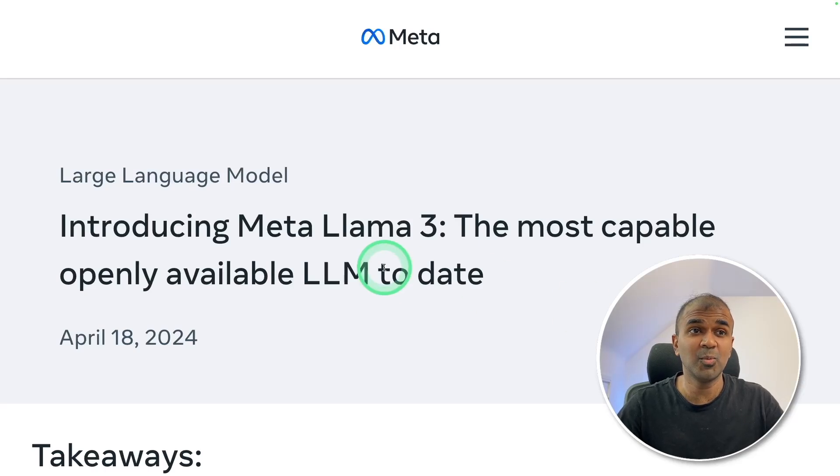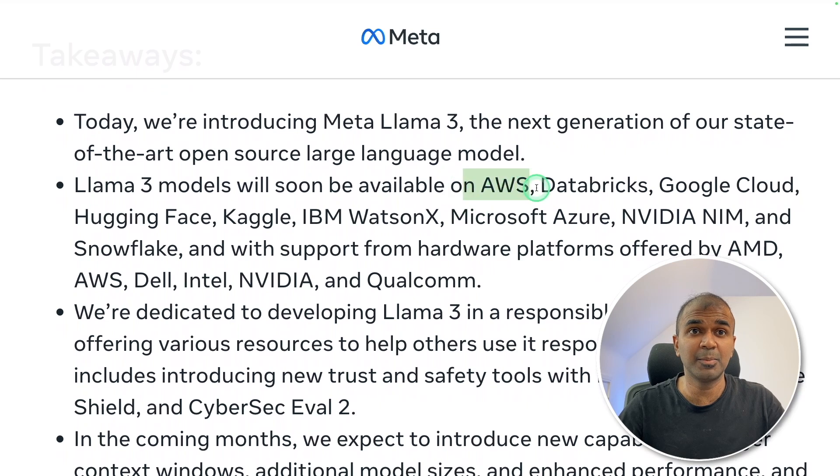This is amazing. Now we have the Meta Llama 3 model, the most capable openly available LLM to date. It will be soon available in AWS, Databricks, Google Cloud, Hugging Face, Kaggle and much more.